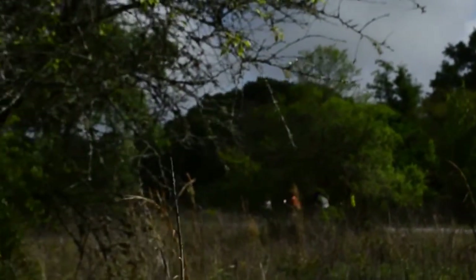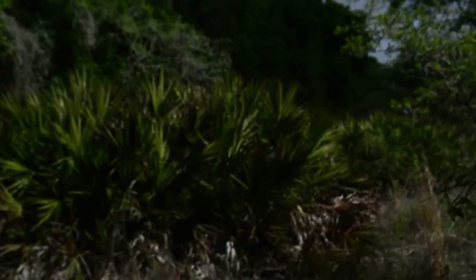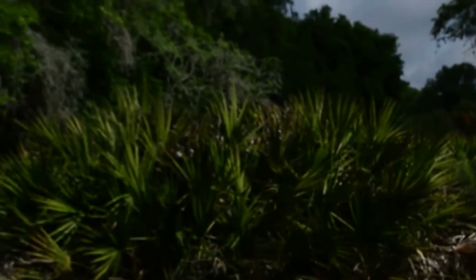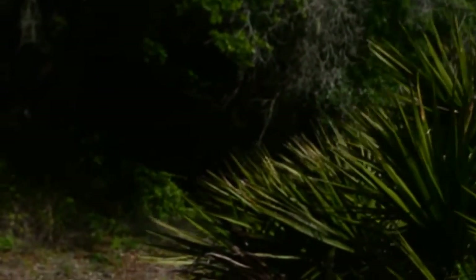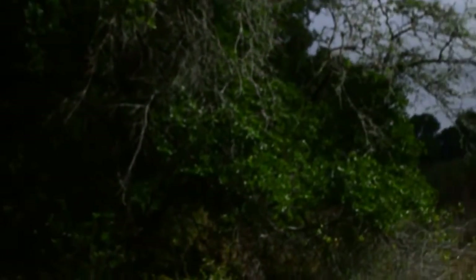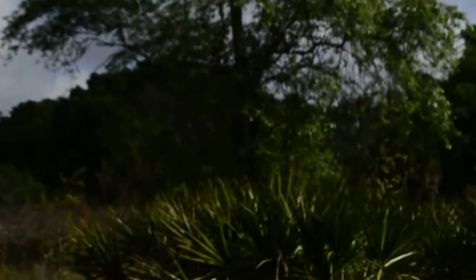There goes a group of bicyclists enjoying the Saturday morning. Another beautiful day to be out hiking — probably in the upper 70s, low humidity today. And again, what day is not beautiful to be out here in the woods hiking.